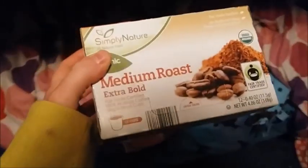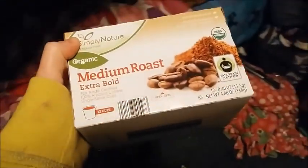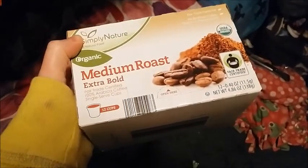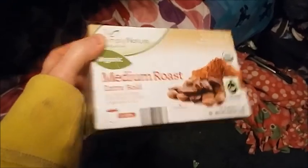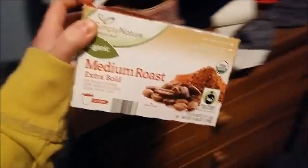My last and final thing is the Simply Nature Organic Medium Roast Extra Bold single K-cup pods. There are 12 of them in here for $4.99, which I thought was awesome.